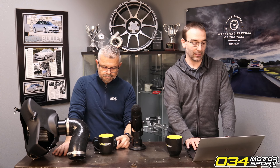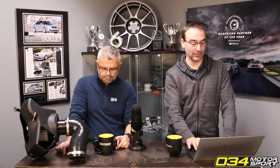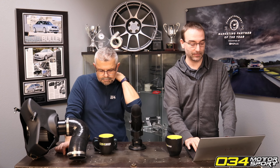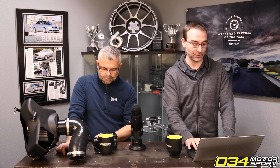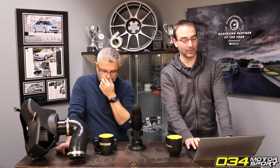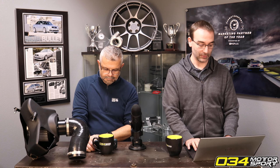On the B8, you can send logs to us and we can tell you kind of what you're looking at. There's actually a sensor post-throttle body, pre-supercharger that basically directly measures how restrictive your throttle body is. So you can get a quantitative look at the difference.